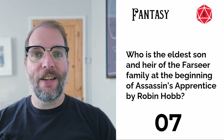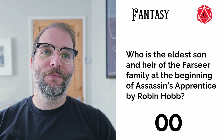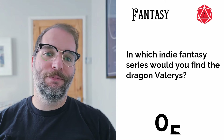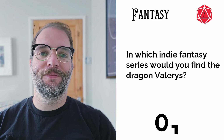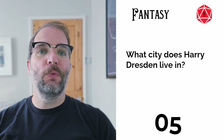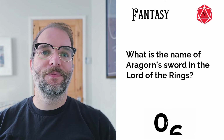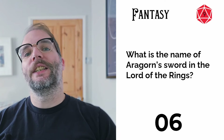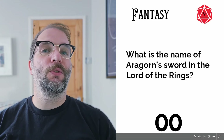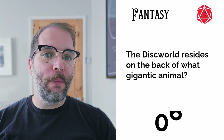Question six: who is the eldest son and heir of the Farseer family at the beginning of Assassin's Apprentice by Robin Hobb? Question seven: in which fantasy series would you find the dragon Valeris? Question eight: which city does Harry Dresden live in? Question nine: what is the name of Aragorn's sword in Lord of the Rings? If there are many answers, I only looked up one — make sure you have the most popular answer. Question ten: the Discworld resides on the back of which giant animal?